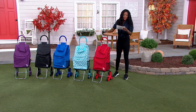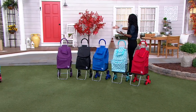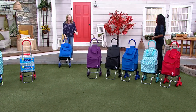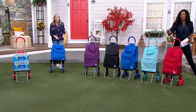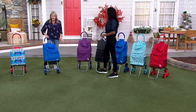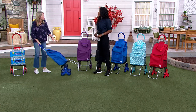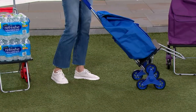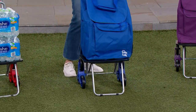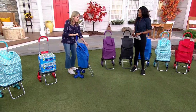Diana is here demonstrating the stair-climbing wheels. Whether you have just one or two steps into your house or you have to go down a couple of flights to do your laundry, these stair-climbing wheels are going to make your life so much easier. What I love about the stair-climbing wheels is there are always four wheels on the ground, so it's so much more stable than a typical dolly that has one wheel on each side. It's a true two-in-one system.